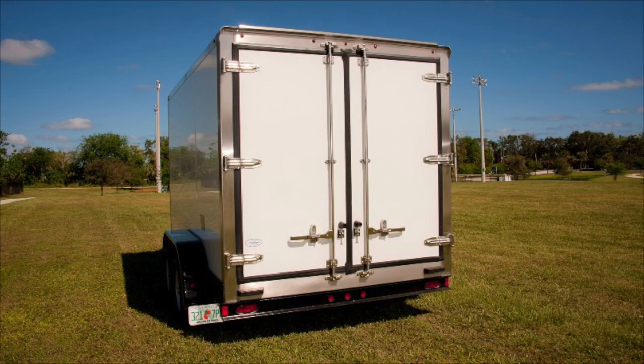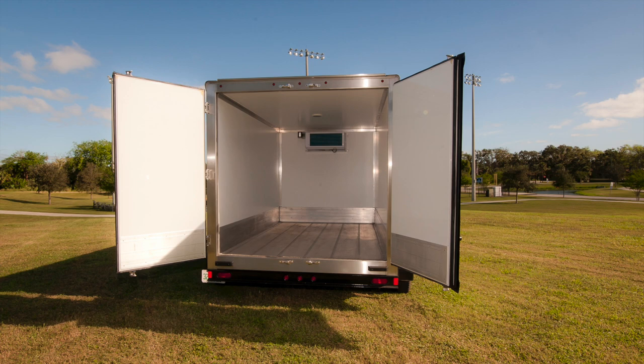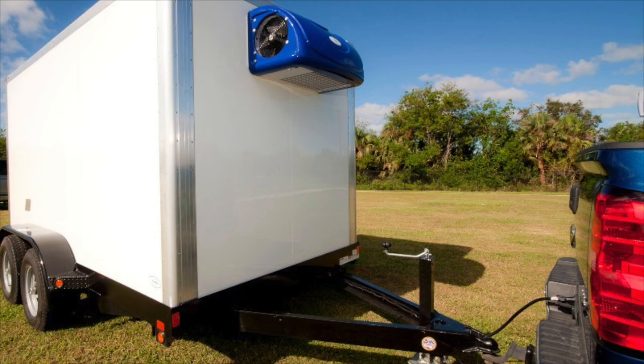Stainless steel also offers security benefits because it's extremely difficult to cut through with standard tools, unlike aluminum or other metals that are easy targets for thieves. The best-performing grades of stainless steel can't even be cut with an oxyacetylene torch. This makes stainless steel a great choice for refrigerated trailer door frames and other security-sensitive areas on the truck body. When it comes to refrigerated trailers, stainless steel is the clear winner.